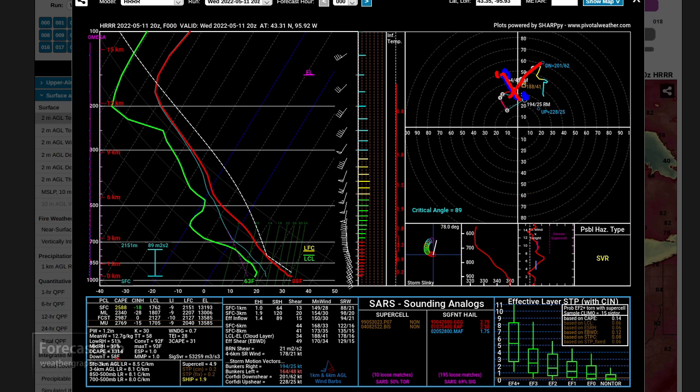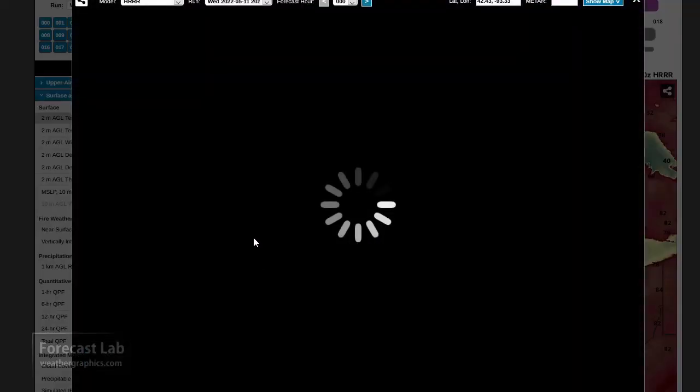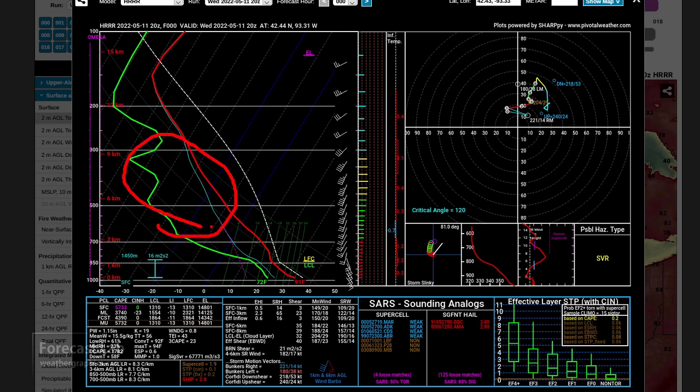The DCAPE is up at 1,300, so there's great potential for outflow-dominant storms, enhanced by a layer of dry air at about 15,000 feet. Getting further from the storms, there's actually quite a bit of dry air all the way up to 30,000 feet. But look at that CAPE — it's coming in at 5,700.